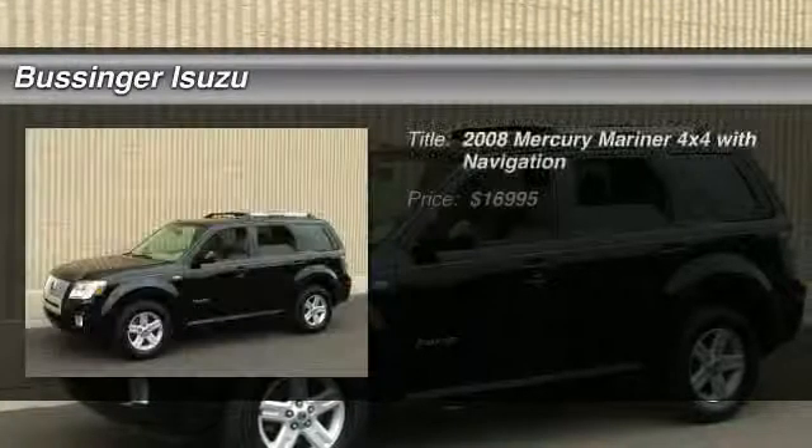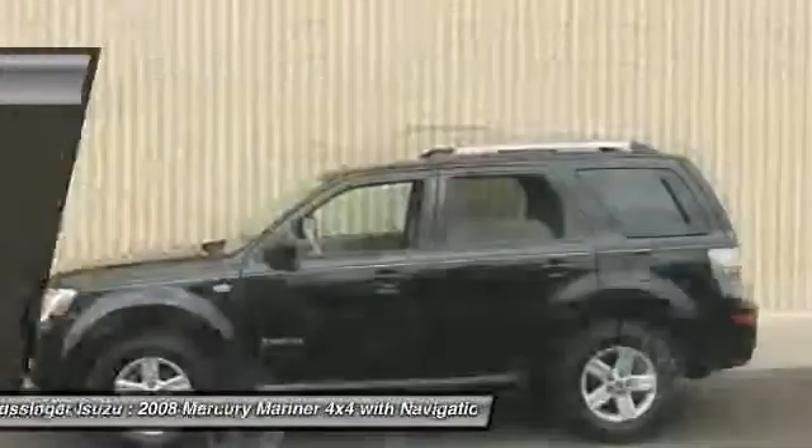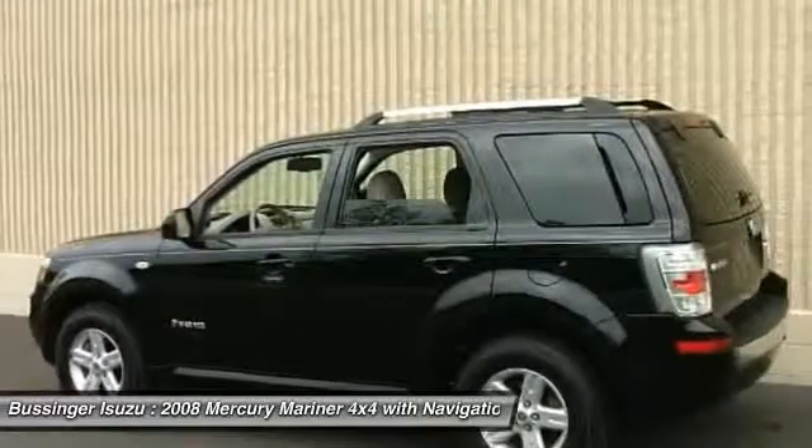The 2008 Mercury Mariner. Room for five passengers, tight, responsive handling, six standard airbags, and savvy functionality are all part of the stylish and powerful Mariner.